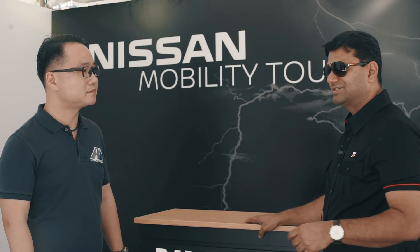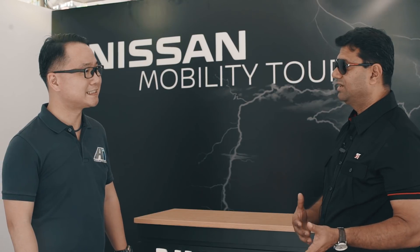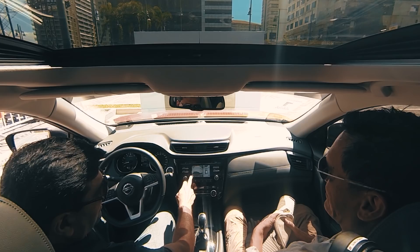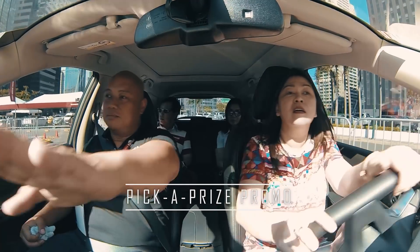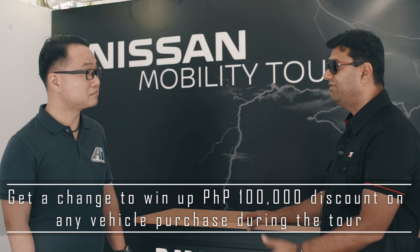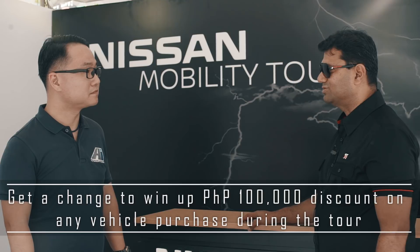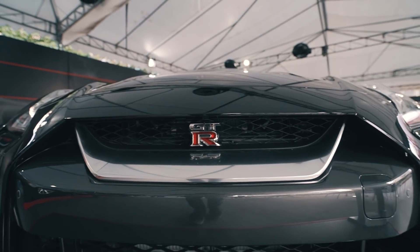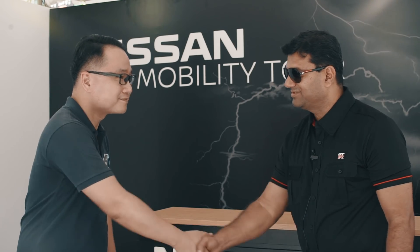I'd also like to add that I really encourage customers or potential customers looking at a Nissan vehicle to visit. Apart from experiencing the actual drive and the intelligent features of Nissan, we also have a pick-a-price promo — a customer could win up to 100,000 pesos for any vehicle available today. I encourage all customers to come, drive, experience, and if you book this weekend, who knows, you might be the lucky winner. Awesome, thank you very much!